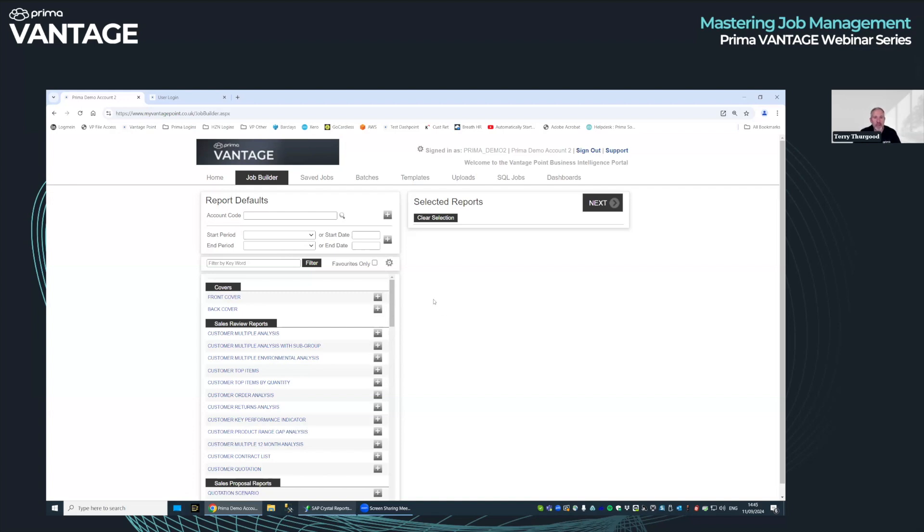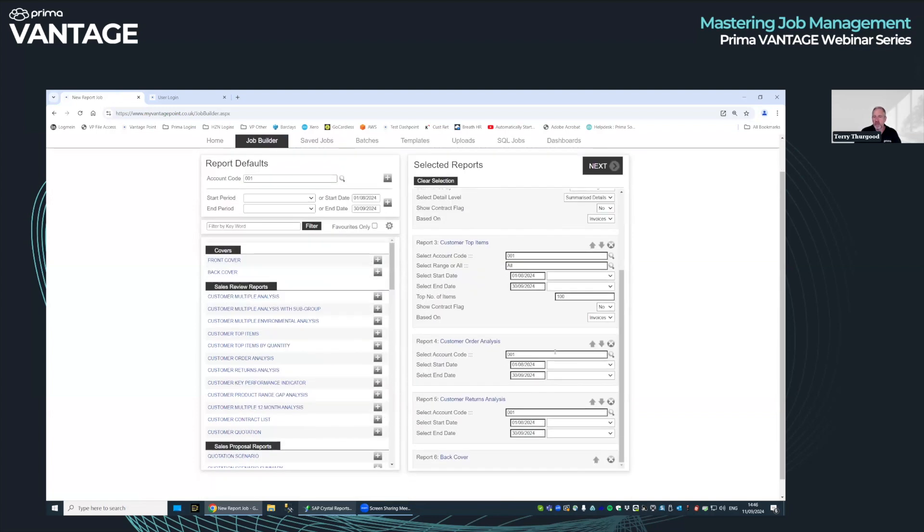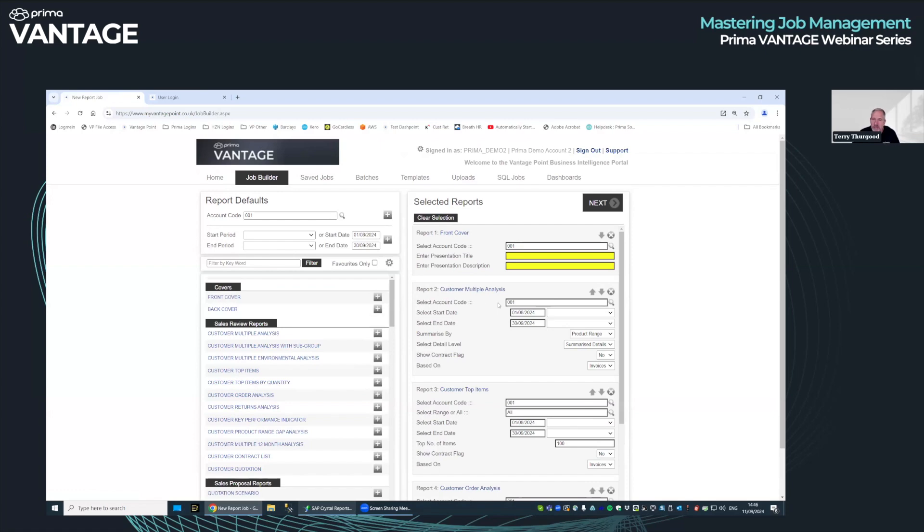Let's pretend we're doing a sales review and do it the hard way. In the next webinars I'll show you the easy way, which comes from automation and making these reviews available to the rest of the company. So let's pick a report, an account code, a start date — a customer multiple analysis, top items, an order analysis, a returns analysis, and a back cover. We've got six reports that when run will end up in a single PDF file covering the details you've selected for each report.